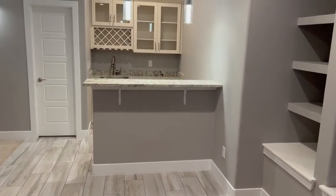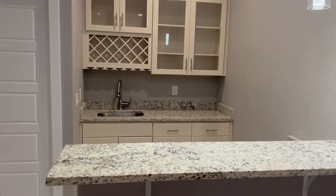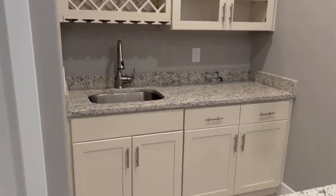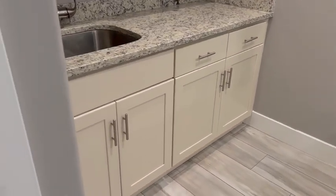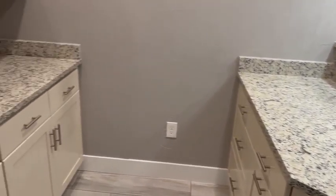There's a very nice wet bar. All the countertops in this home are granite, with soft-close cabinets, wine storage, soft-close drawers, and storage all around. We also have one more storage closet in the basement.